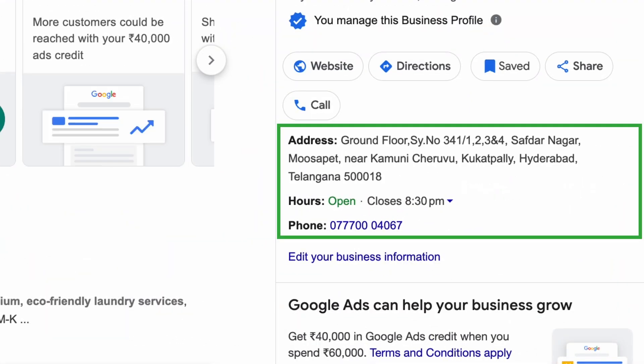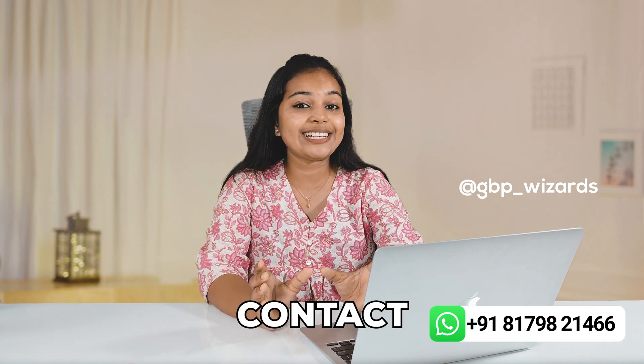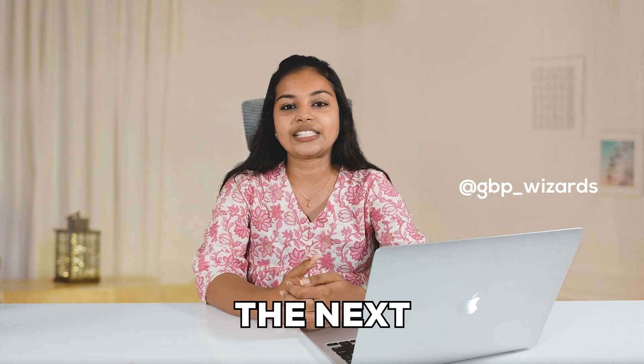This time Google approved all the profiles. Now you can see four different verified profiles each using the same phone number. If you are struggling with multiple profile suspensions or phone number approvals, contact GBP Wizards today. Let us get your business back on Google just like we did for this client. Thank you for watching, and I'll see you in the next case study.